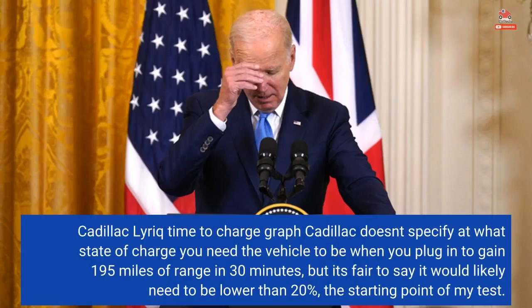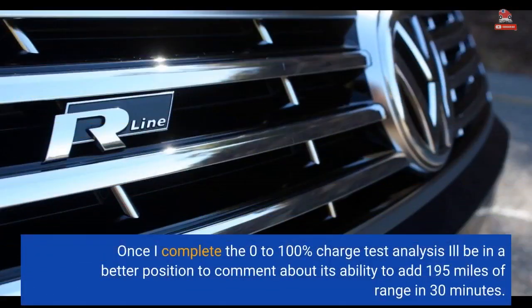Cadillac doesn't specify at what state of charge you need the vehicle to be when you plug in to gain 195 miles of range in 30 minutes, but it's fair to say it would likely need to be lower than 20%, the starting point of my test. Once I complete the 0–100% charge test analysis, I'll be in a better position to comment about its ability to add 195 miles of range in 30 minutes.